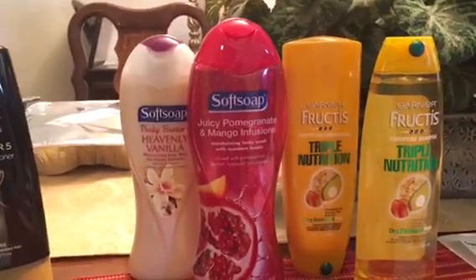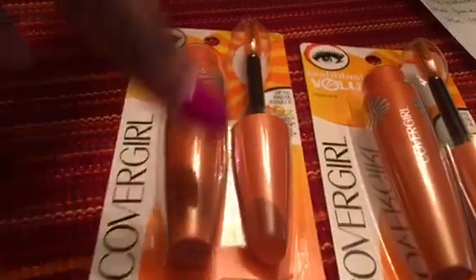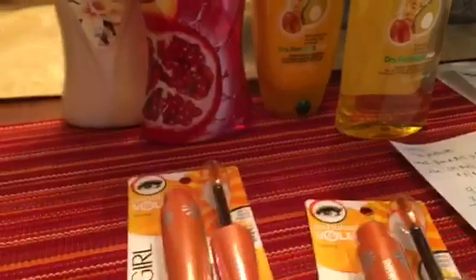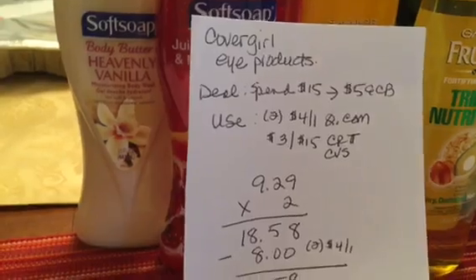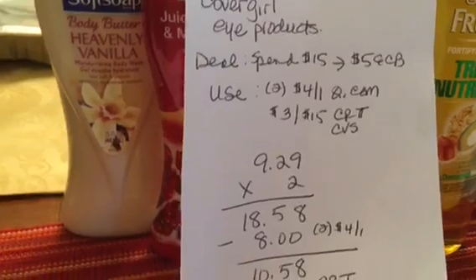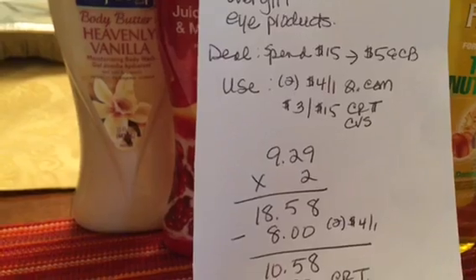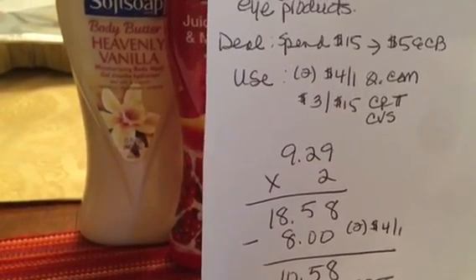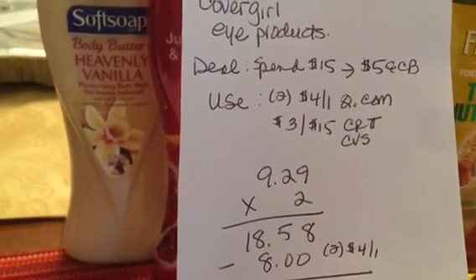On the second transaction I also did the Soft Soap and the Garnier Fructis, which I already explained. I also got the CoverGirl Lash Blast Volume mascara — two of them. The deal was when you spend $15 you get $5 back in an ECB on any CoverGirl eye product. I used two $4-off-one coupons from Coupons.com and a $3-off-$15 CRT from CVS on any Revlon, Maybelline, or CoverGirl product.